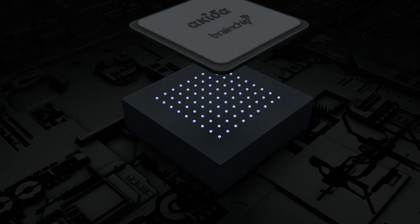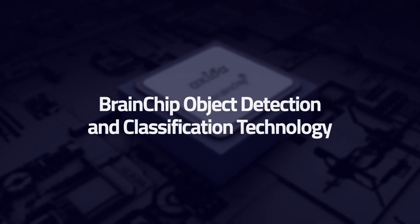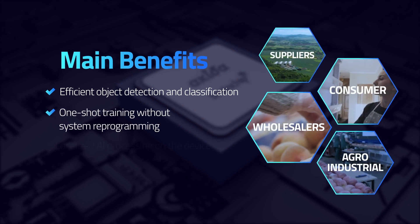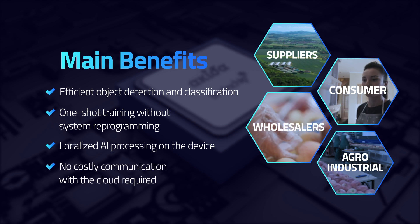With deep learning proficiency and ultra-low power application, this BrainChip technology provides efficient object detection and classification, one-shot training without system reprogramming, localized AI processing on the device, and no costly communication with the cloud required.